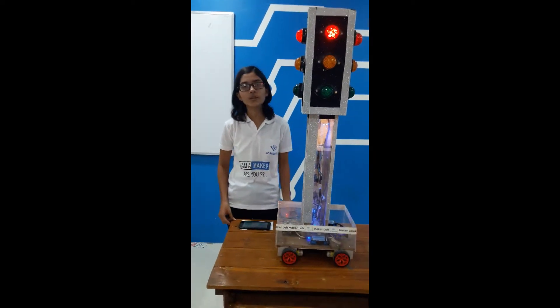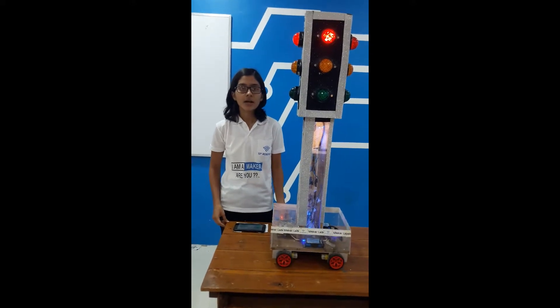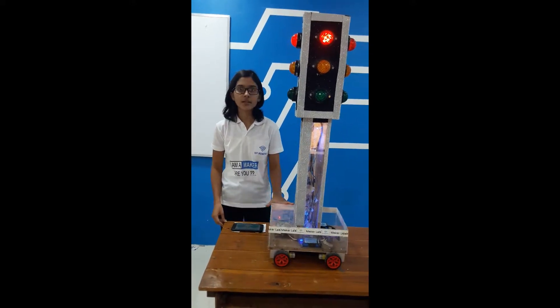Hello friends, this is Anuja from Sperobotics Maker Lab Chobda. I have completed my advanced level and I have made a project in advanced level.